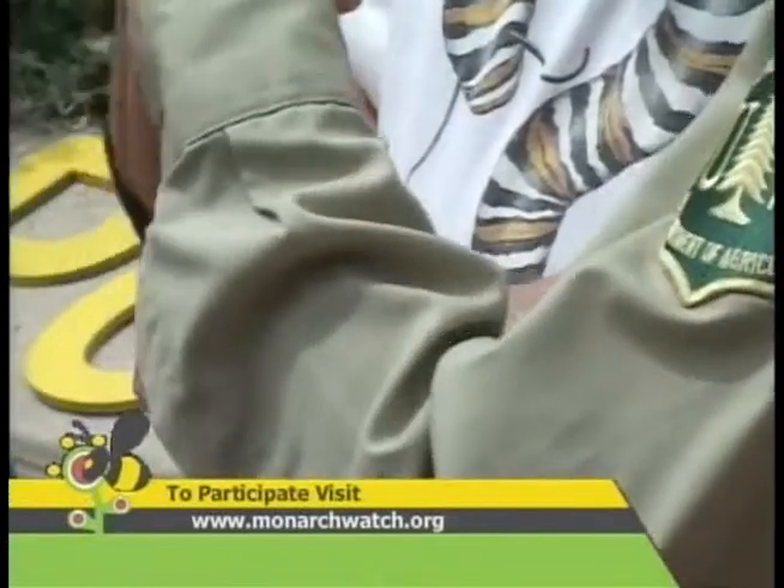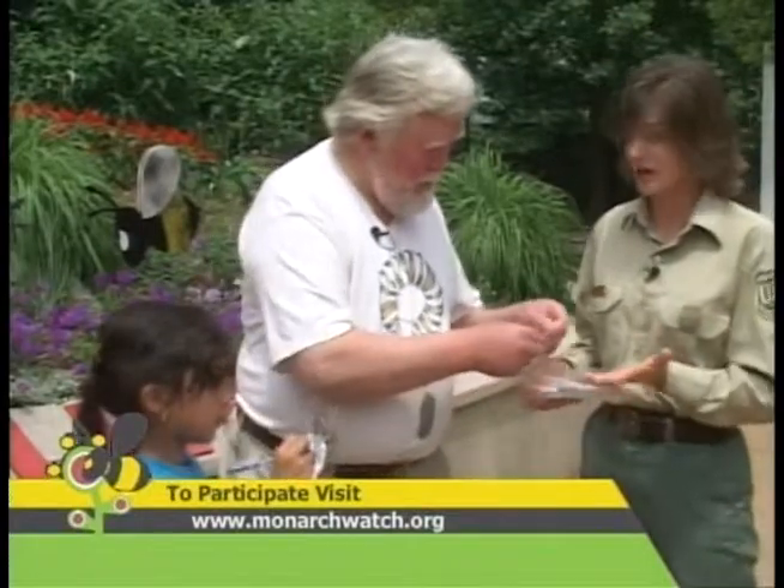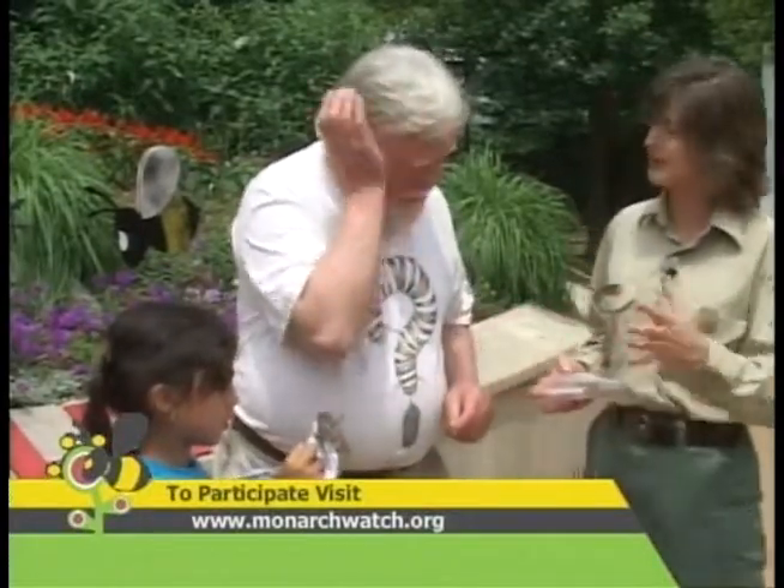Dr. Taylor, because this segment, Pollinator Live, is about pollinators, can we talk about how butterflies are pollinators and how they act as pollinators, and if monarchs are really important pollinators?